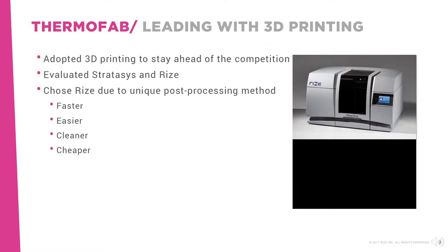Tom believes in leading, not following. This innovative philosophy drove his interest in adopting 3D printing at Thermofab. After observing the 3D printing industry for a year and carefully evaluating Stratasys and Rise 3D printers, he purchased a Rise 1 3D printer due to its unique ease and speed of support removal without solvents following 3D printing.